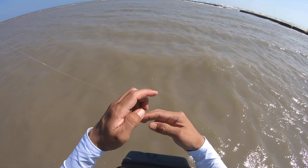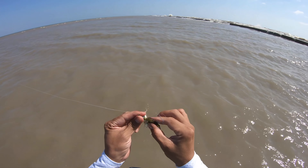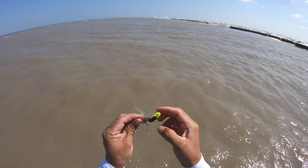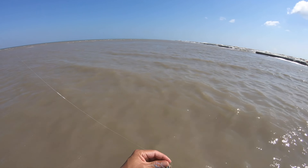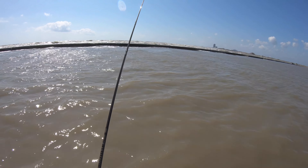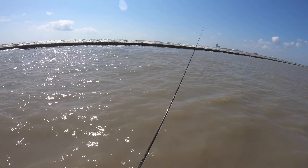Alright, this right here will be able to bounce on the bottom, and we got a little trailer right there. We also have a little rattle down underneath — so it bounces on the bottom. It just depends on if we're able to get a bite.